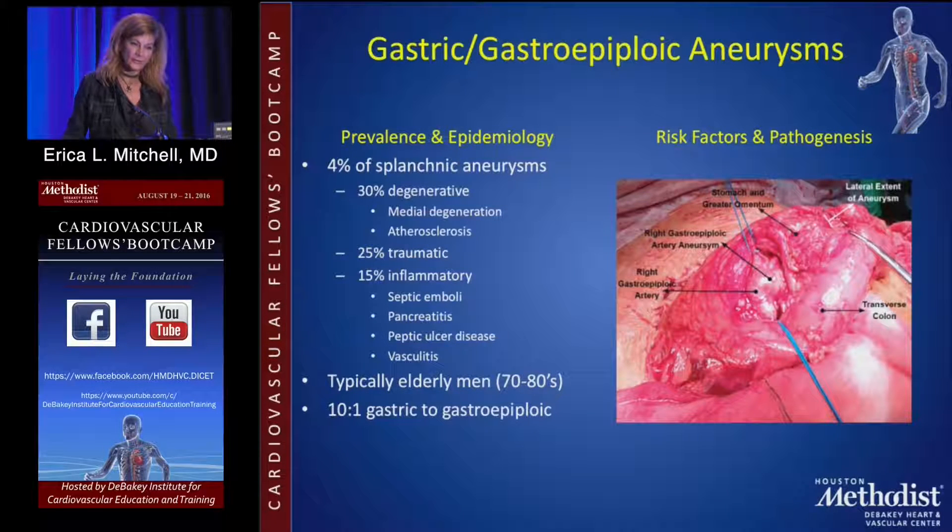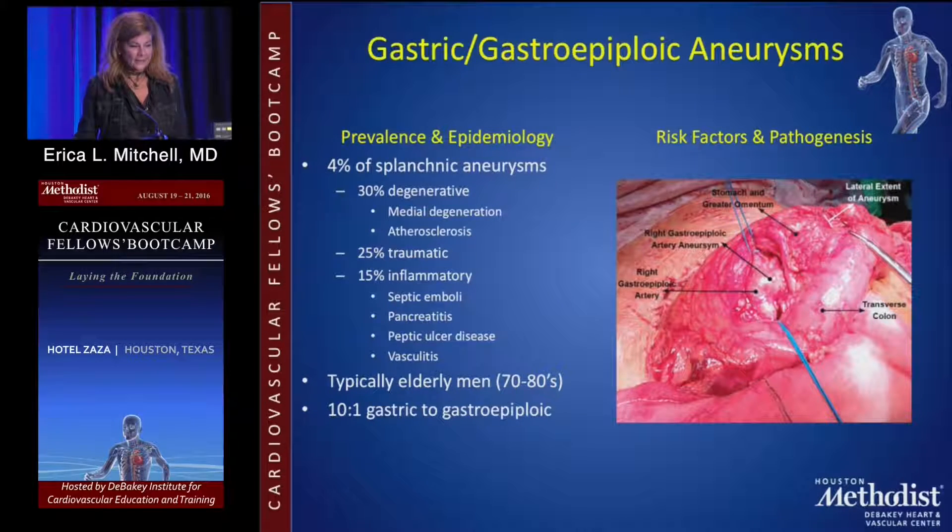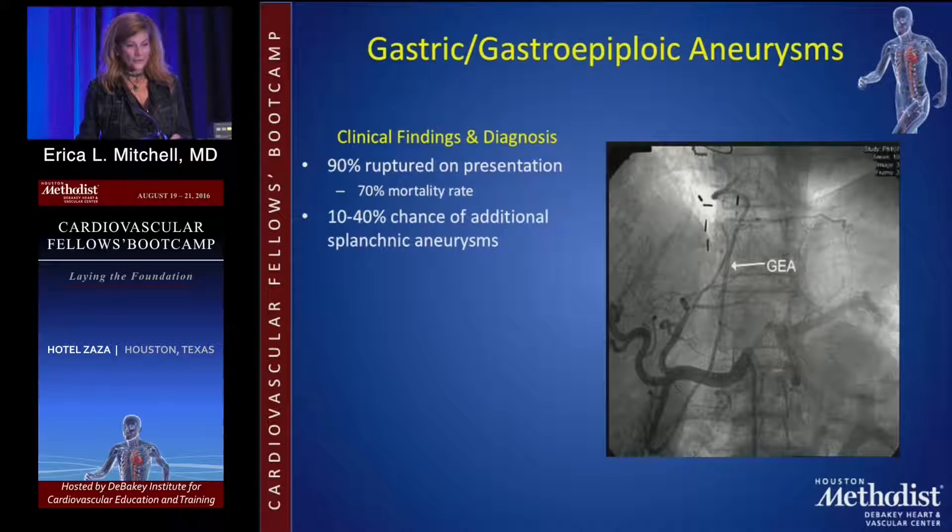Gastric and gastroepiploic aneurysms are very rare, with degenerative, traumatic, and inflammatory etiology, and most commonly occur in elderly men. These go to the small bowel, so removing them often requires removal of some small bowel. You can't just go in and coil embolize them because that will take out the perfusion to part of the small bowel.